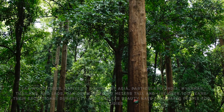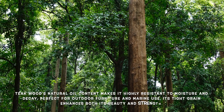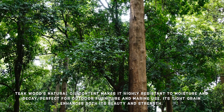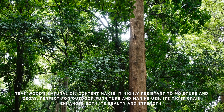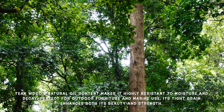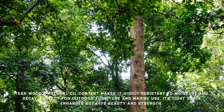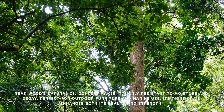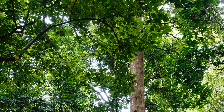Teak is known for its exceptional strength and durability. It has a high natural oil content which makes it resistant to moisture and decay. This quality is why teak is often chosen for outdoor furniture, marine applications, and flooring. Additionally, teak has a tight grain which not only enhances its beauty but also increases its resilience.